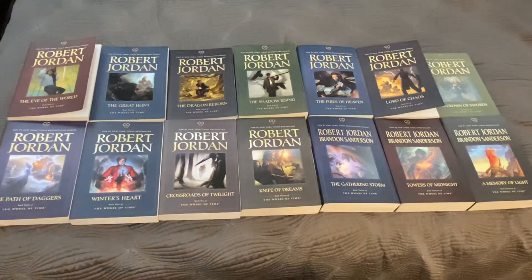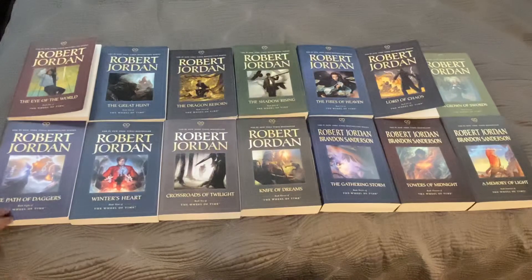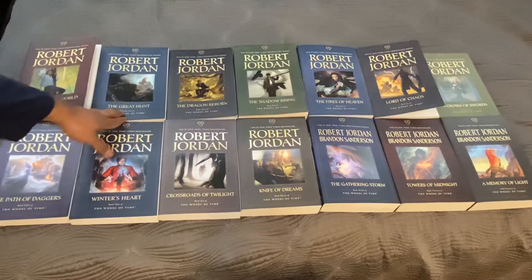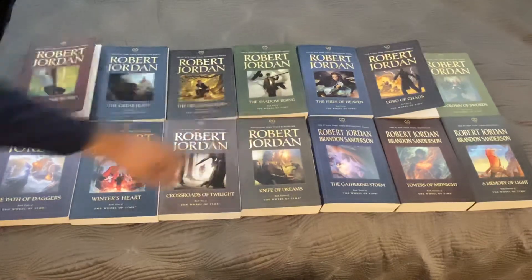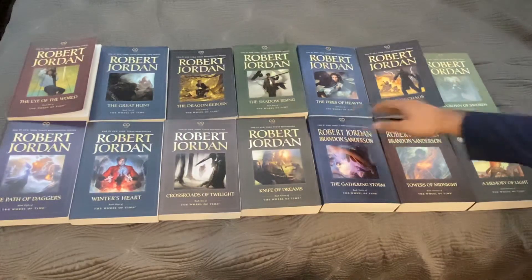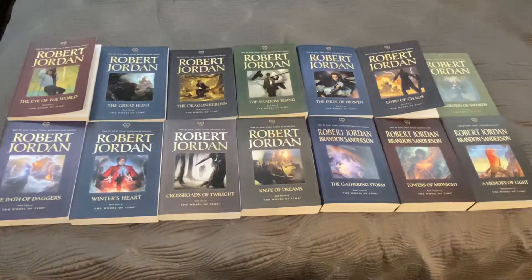So here's the reading order. I have books one to seven here on the top row and books eight to 14 here on the bottom. Book one, The Eye of the World. Book two, The Great Hunt. Book three, The Dragon Reborn. Book four, The Shadow Rising. Book five, The Fires of Heaven. Book six, Lord of Chaos. Book seven, A Crown of Swords.